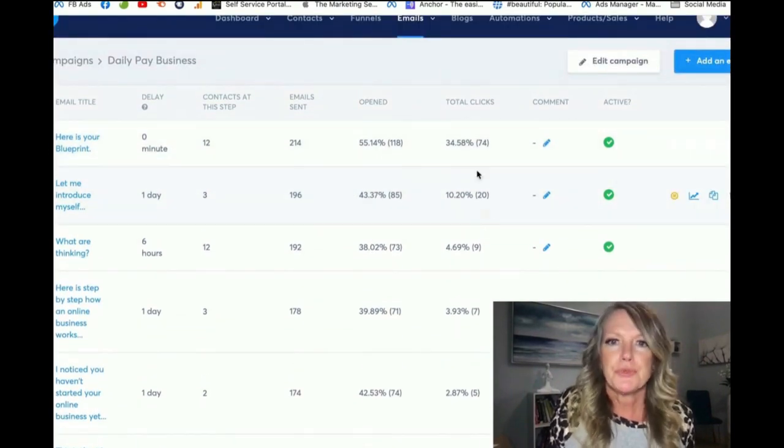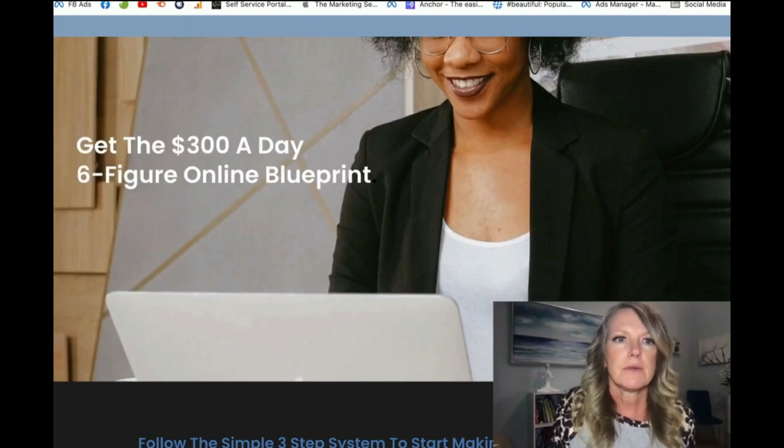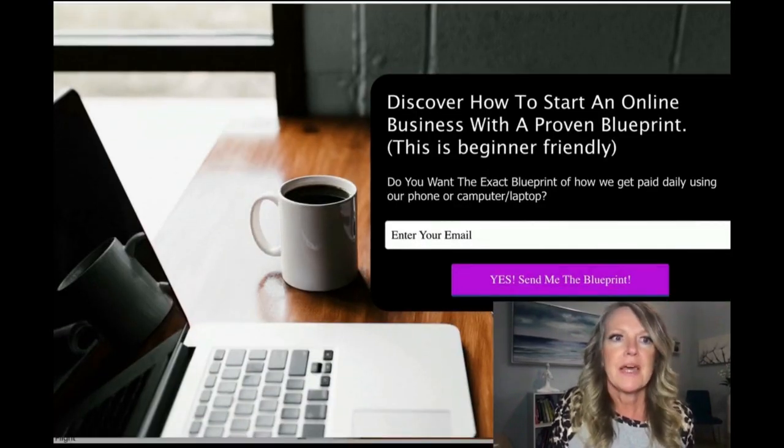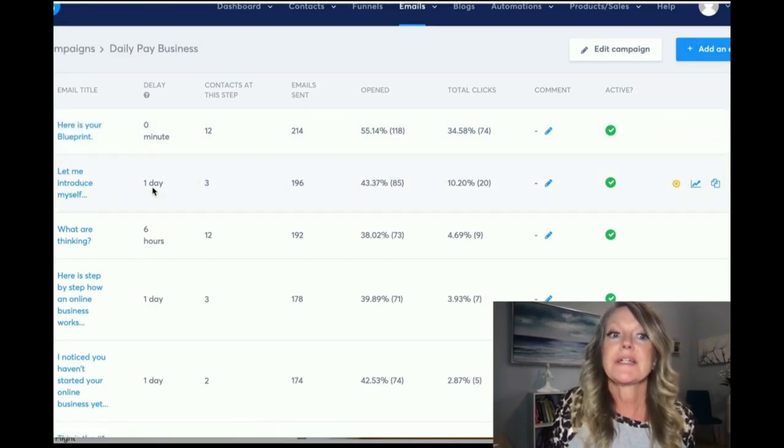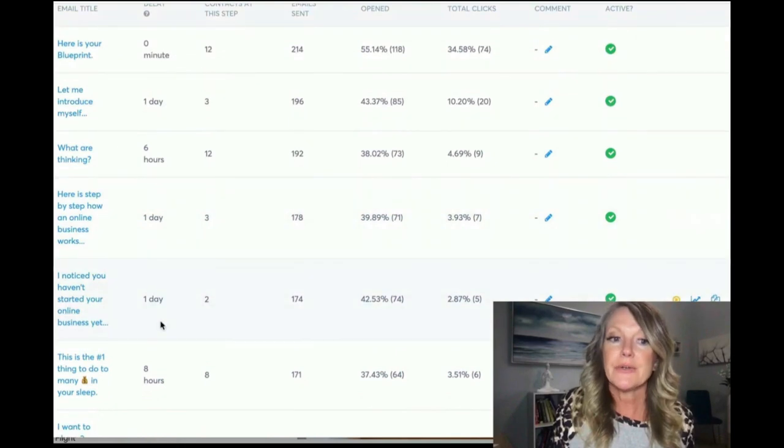People are going through these. The moment they opt in, they're on these automations. Immediately they receive the first email. A day later they receive the next one. Six hours later another one. A day later, another day later — they receive these. People start learning more about the business. That's why it's rejection-free: some will go through this and say it's not for me and opt out. Some people are going to say oh my gosh I can see myself doing this. I'm so happy I said yes to this amazing opportunity.